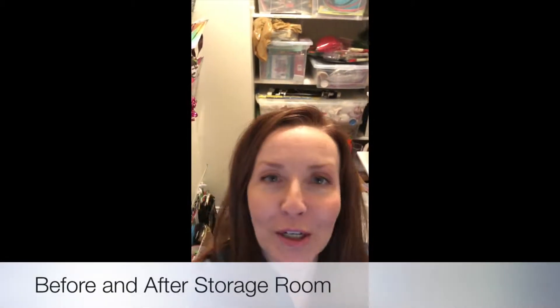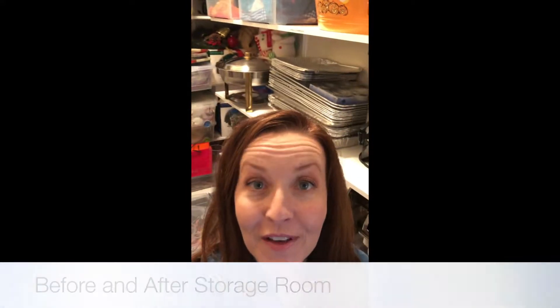Hi there, Kim Sneak, Clutter Coach, coming to you from my client's storage room — we call it the party room too because it holds all this stuff. You may remember about a year or so ago I did a video on this before and after, where we set up this lovely system of shelves and plastic sleeves on the wall to hold gift bags. As I pull away, you might be able to see all the mess that's on the floor.